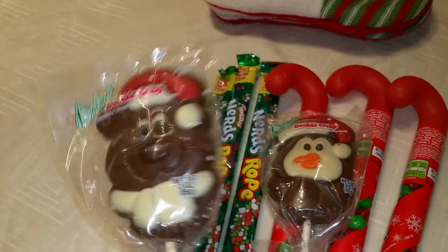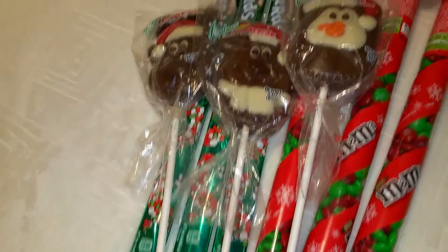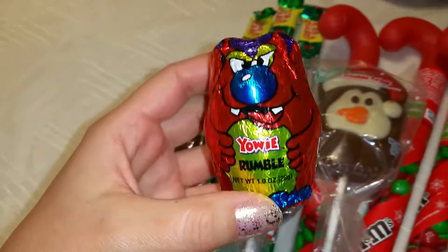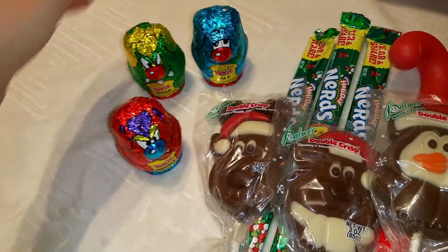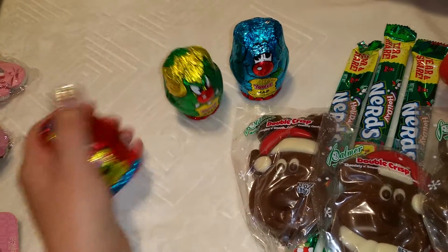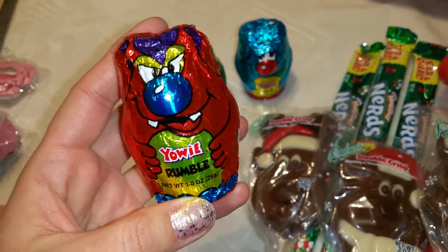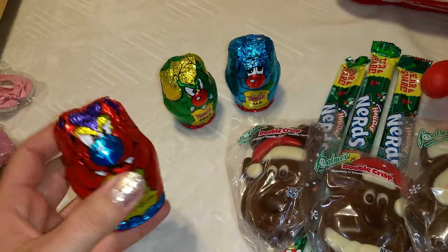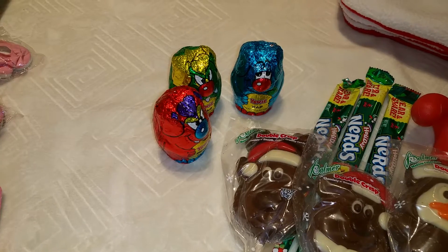I also got lollipop pops — every year they seem to have the same shapes, but my kids don't care; they just love candy on sticks. This year I also got Yowies — there are about six different characters. It's a Kinder Surprise kind of thing: it has chocolate and a toy inside. My kids love them, and this is the American edition which has very interesting characters inside.